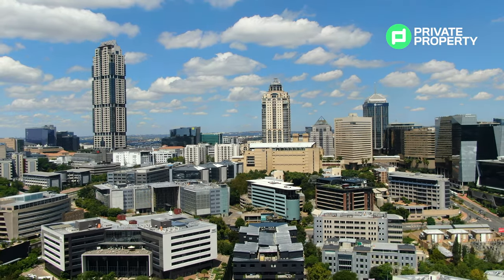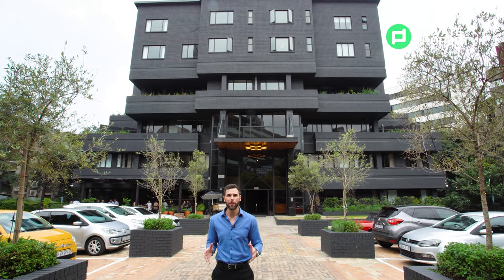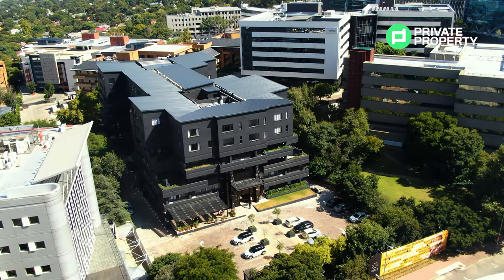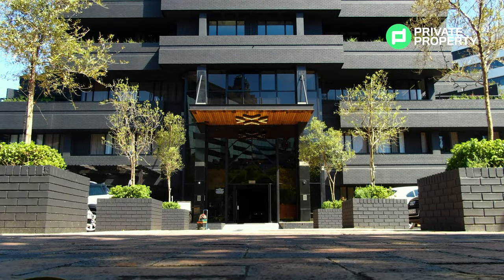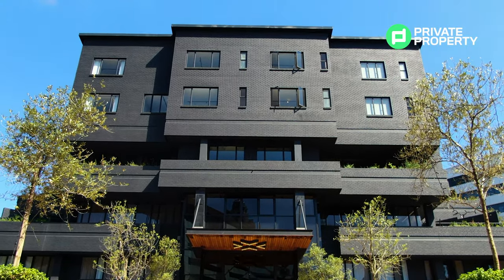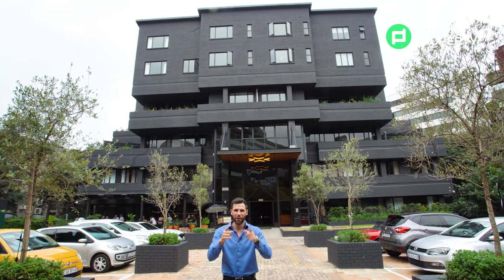Here I am standing in the heart of Sandton CBD outside of Black Brick. Black Brick is a company doing something really different in the residential market. Behind me is one of their flagship developments — a vertical village that is pioneering the way work space and living intermingle together, and it is going to change the way you view it forever more.